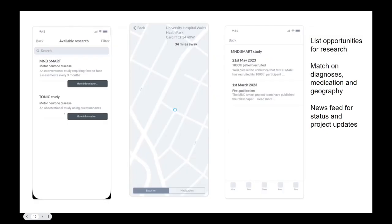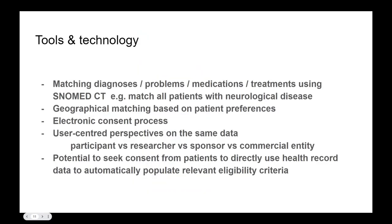We'd act as a broker, providing a more interactive experience for users — you are part of research. Patients often report that they get involved and then don't hear anything more, so why can't they find research and get updates on publications? We'd match using geography, postal codes, and NHS data to work out distances, along with an electronic consent process.